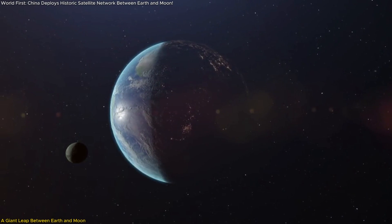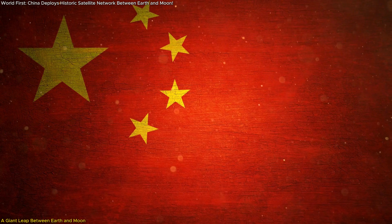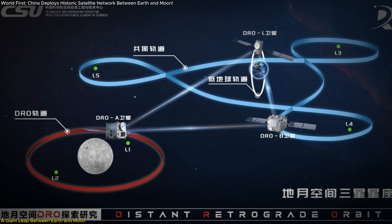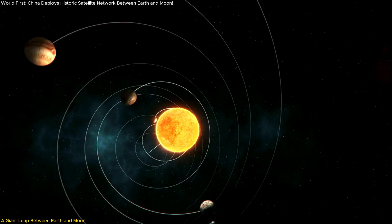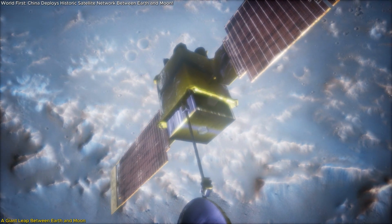Something extraordinary just happened in space, and hardly anyone's talking about it. China has pulled off a historic first, deploying a three-satellite constellation between Earth and the Moon in a rare orbit called DRO. This isn't just another space milestone — it's a game-changer. We're talking about a stable, low-fuel gateway to the Moon and beyond, built not in theory, but in orbit.